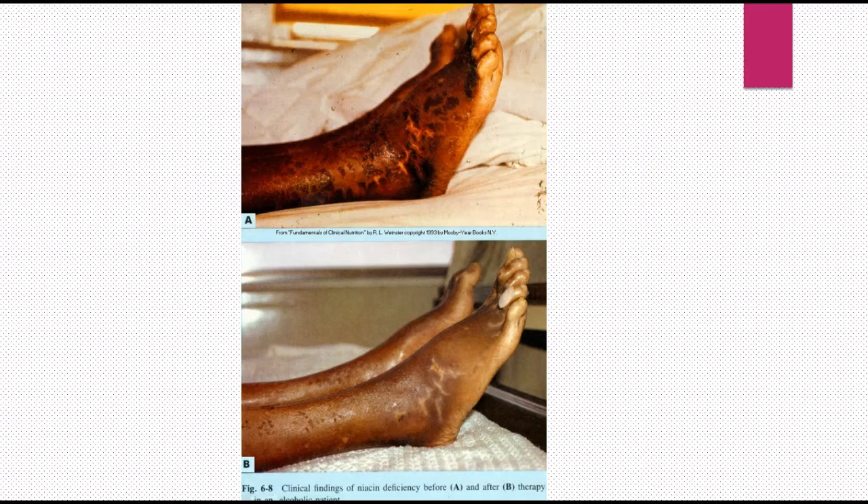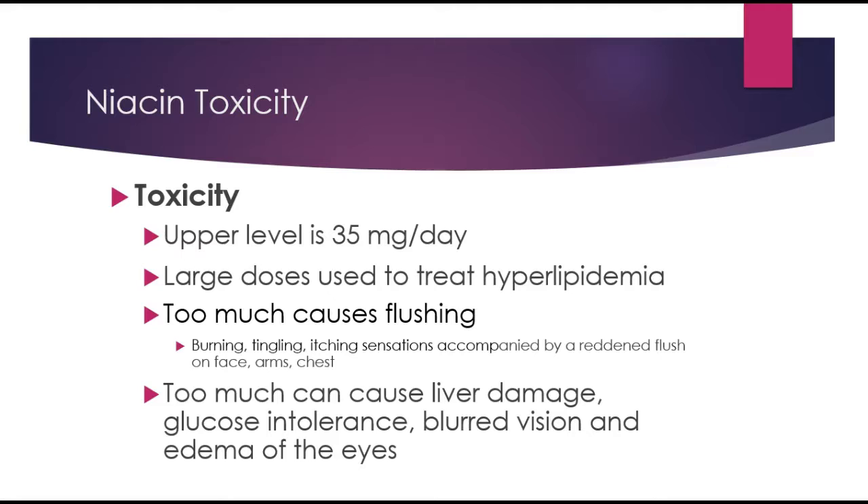This is a picture of the dermatological manifestations of niacin deficiency in an alcoholic — before and after treatment. It almost looks like a sunburn, and you can clearly see the difference after this individual has been treated for the deficiency.